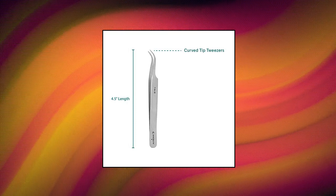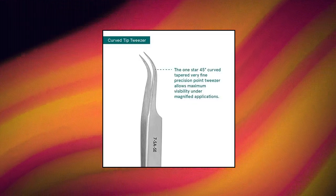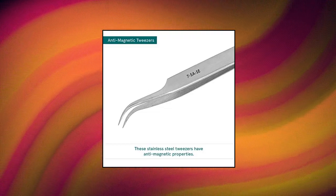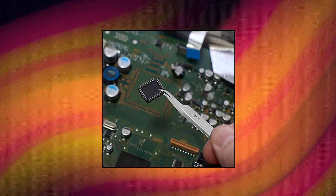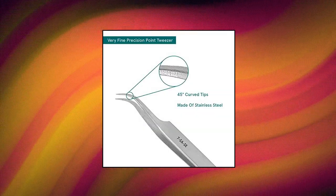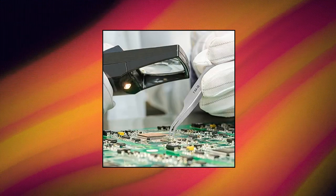Accelta Curve Tip Tweezers. Very Fine Points. 1 Star. Stainless Steel Curve Tip Tweezers. The 1 Star 45-degree Curve Tapered Very Fine Precision Point Tweezer allows maximum visibility under magnified applications. The Curve Tip Tweezer is made of stainless steel, anti-magnetic. These stainless steel tweezers have anti-magnetic properties. Accelta's Curve Tip Tweezers are of economy grade and have 1 Star.